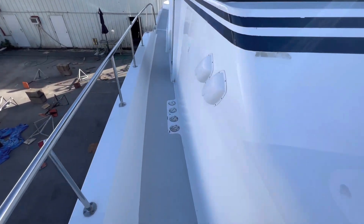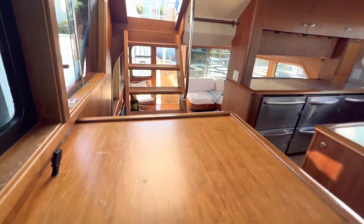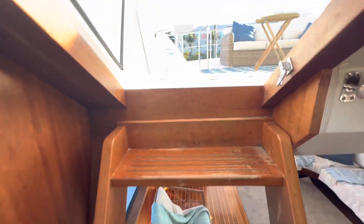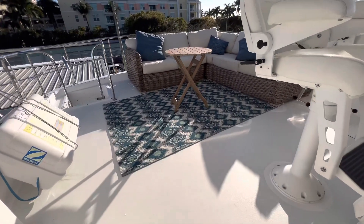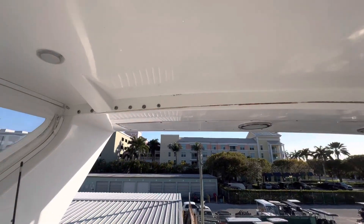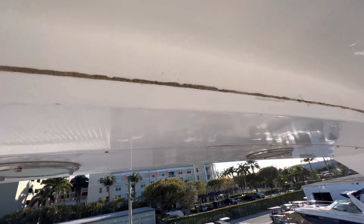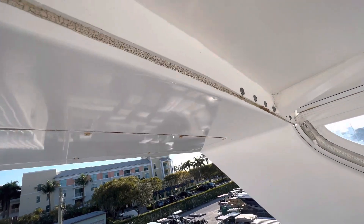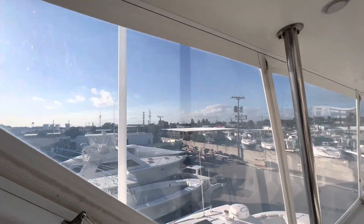There's a ladder on the aft deck up to the flybridge, but the stairs inside are nicer so I'm taking those. There's good space up here on the flybridge — a wicker sofa seat and a hard top. I wouldn't be surprised if this hard top leaks. The enclosure is easy to see.